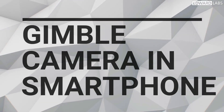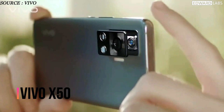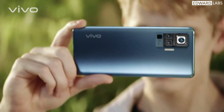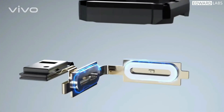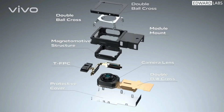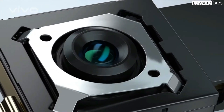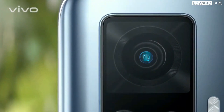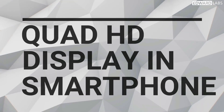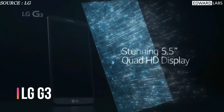Recently, Vivo came up with a gimbal camera system. The Vivo X50 series is the world's first smartphone with a gimbal camera module to improve stability. Almost every phone comes with either electronic image stabilization or optical image stabilization, but adding a gimbal system in a phone was a fresh and great idea. As shown in the commercials, this really makes a difference in the stability of your video.